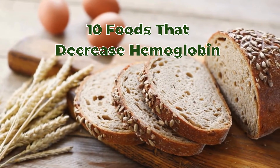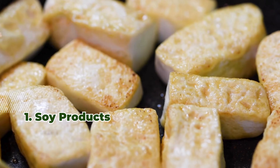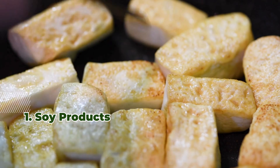10 Foods That Decrease Hemoglobin. 1. Soy products — tofu, soy milk, and edamame — contain phytates that block iron absorption, lowering hemoglobin.